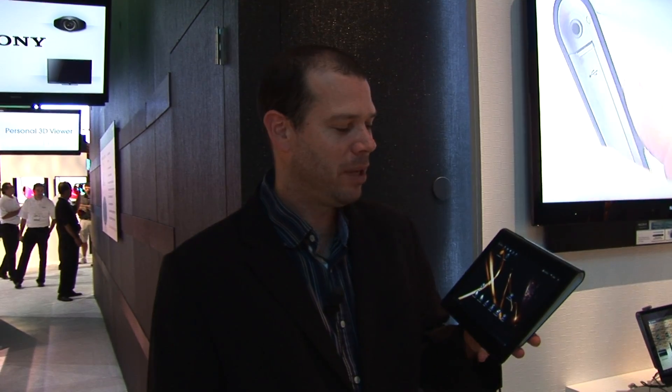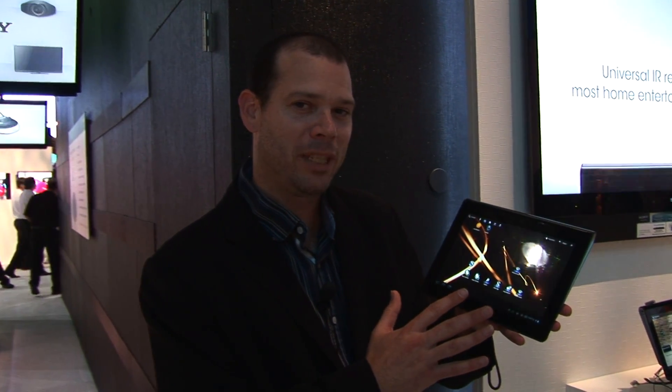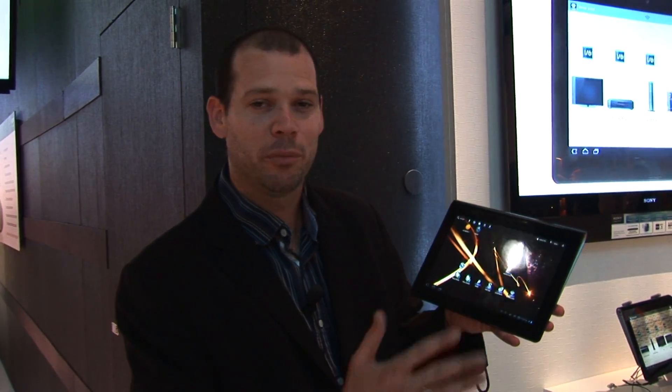So this is the Sony Tablet S — our fantastic Android Honeycomb Tablet with an infrared emitter and a lot of great preloaded apps. You'll be able to find it at a great electronics store coming soon.